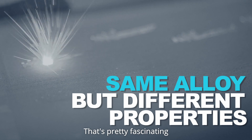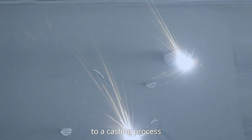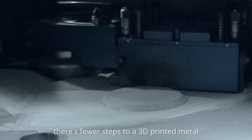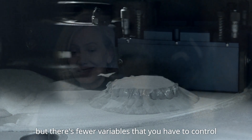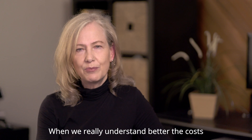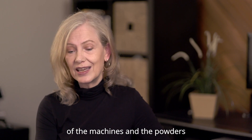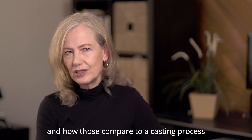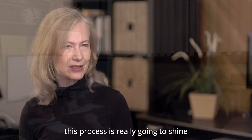That's pretty fascinating. The other thing is the speed with which you can produce something. We all know that there are many, many steps to a casting process. There are fewer steps to a 3D printed metal. They are still very complex steps, but there are fewer variables that you have to control. When we really understand better the costs of the machines and the powders and how those compare to a casting process, we're going to learn more about where this process is really going to shine.